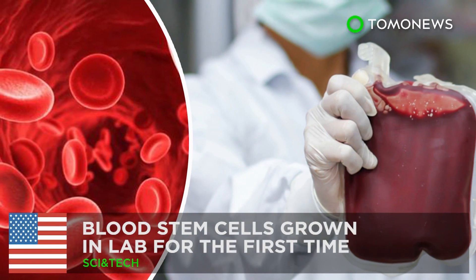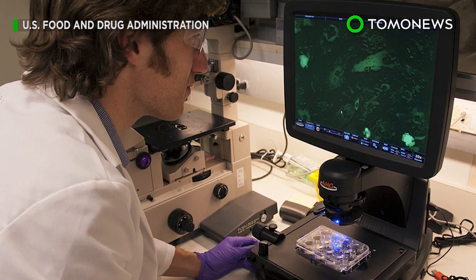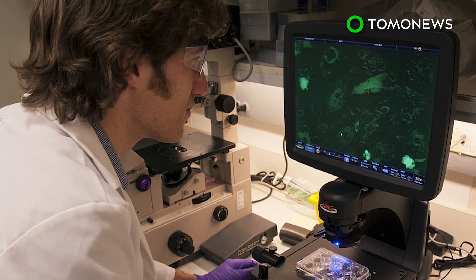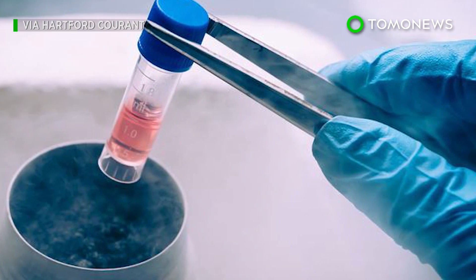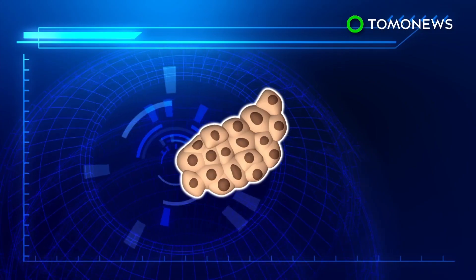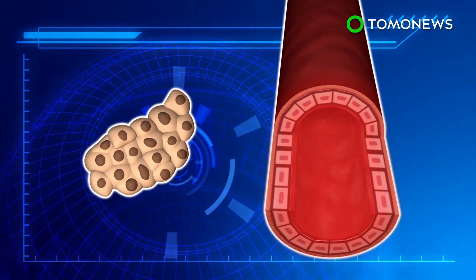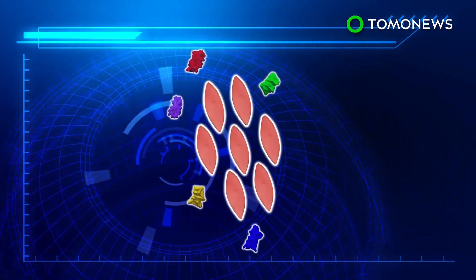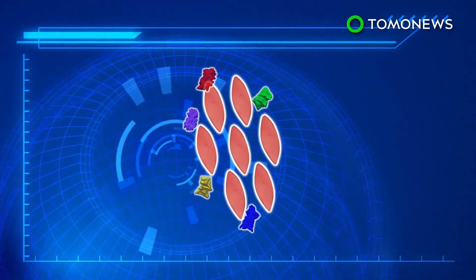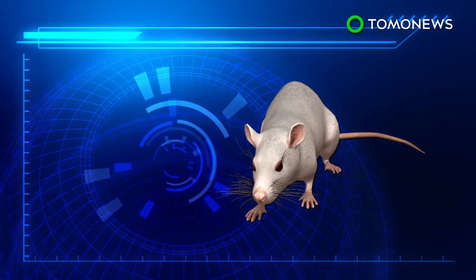A limitless blood supply may not be too far off. It's taken nearly two decades, but scientists may finally have the recipe to create stem cells — that wellspring of life and holy grail of regenerative medicine. A Boston research team programmed human pluripotent stem cells to become endothelial cells, which typically line the inside of blood vessels. These were injected with special proteins called transcription factors, then transplanted into mice.